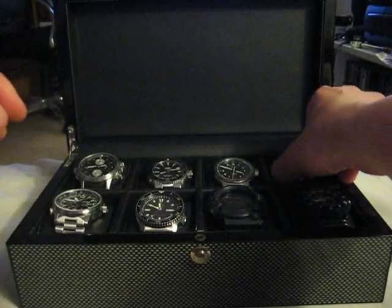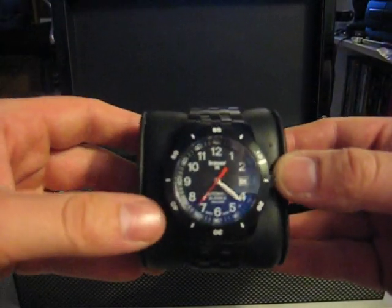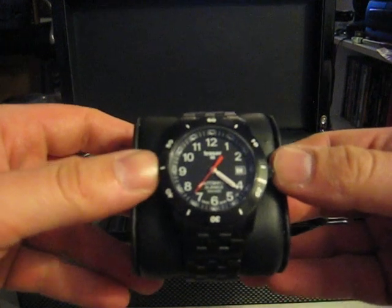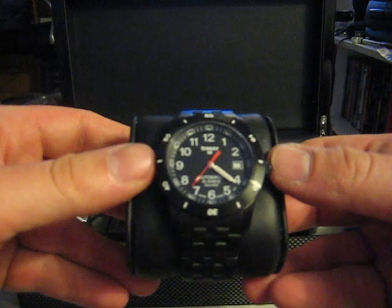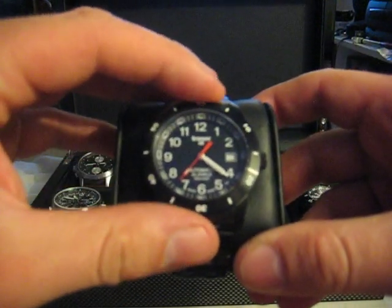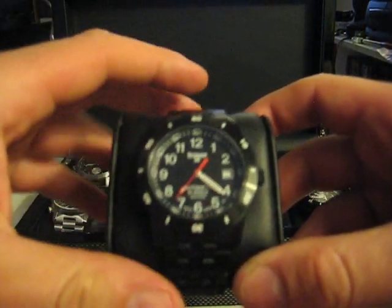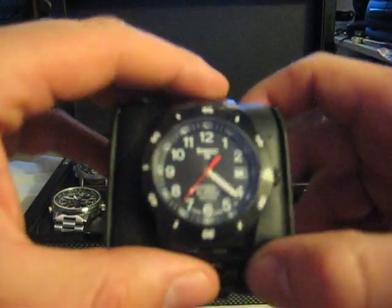Another watch I have here, a little tactical watch. It's a black automatic watch by Tracer — the Classic Pro automatic. It's got blue tritium tubes, so it glows blue at night. Thank God for tritium. Great little watch.